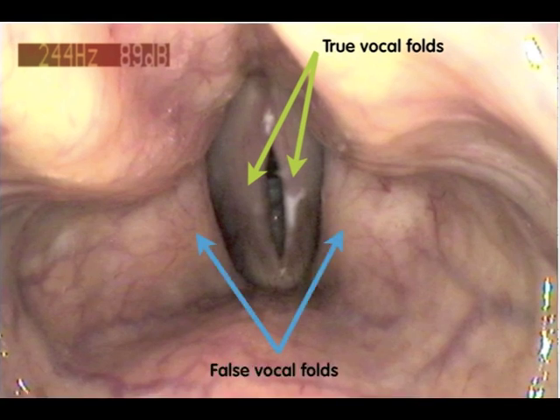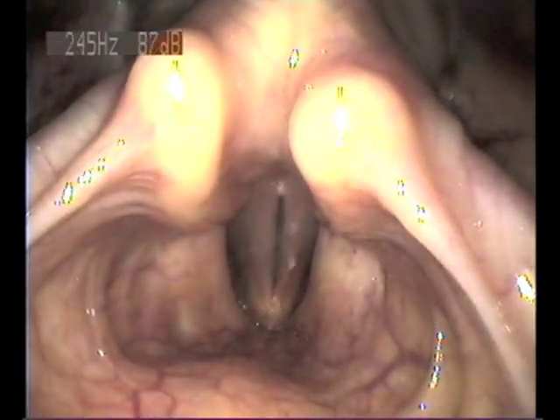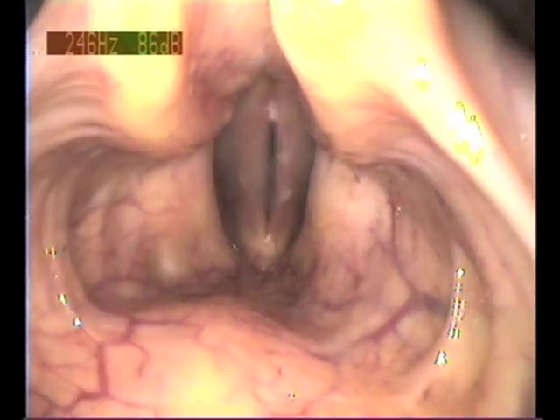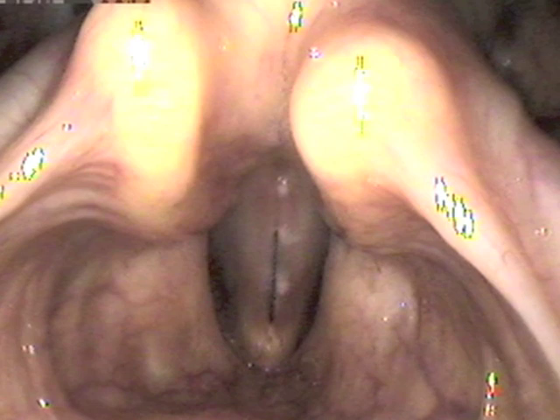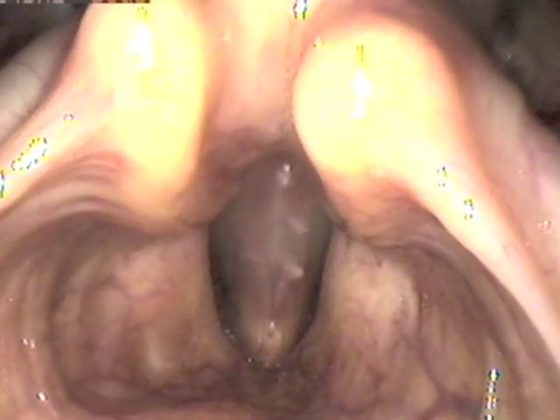Either side of them, with the blue arrows, are the false vocal folds. These don't actually make sound, but they provide the tight valving function of the larynx every time you swallow or you need to push with the body. They also help lubricate the true vocal folds. But in singing and speaking, they need to be firmly apart. Here we've slowed down the video to about a hundredth of the speed, so you can see the individual opening and closing of the vocal folds on each vibration.